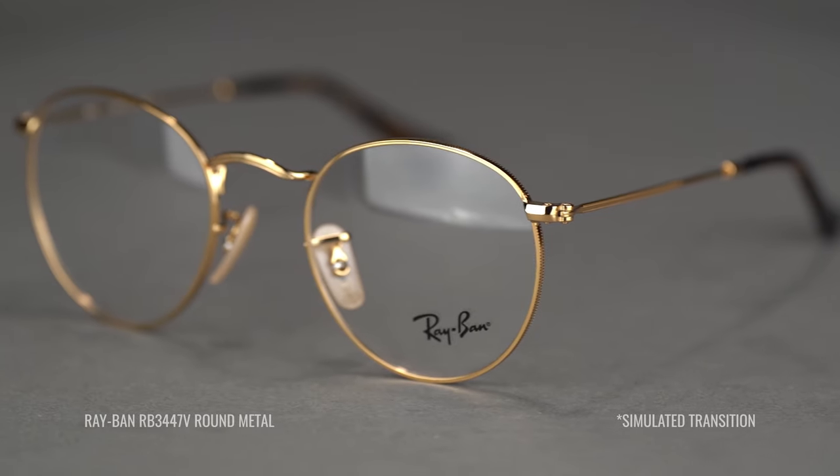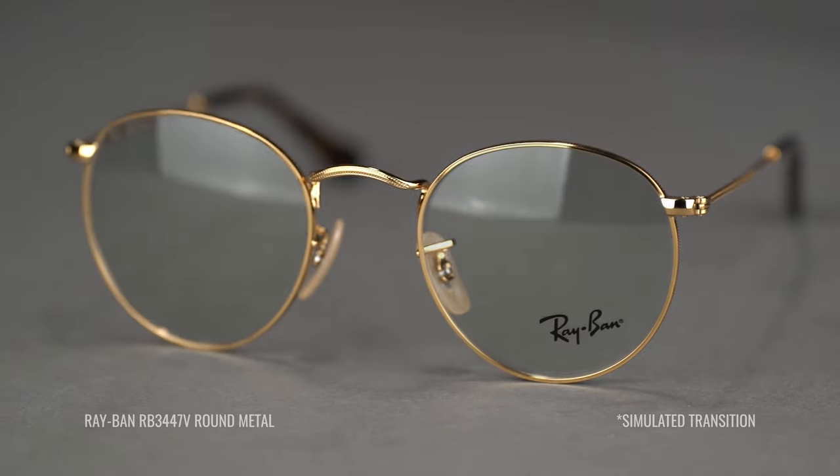Utilizing transitions technology, Ray-Ban has created the most adaptive eyewear experience yet. When indoors, Ray-Ban lenses are clear. Reacting based on the amount of UV exposure, the lenses darken to the iconic G15 color.